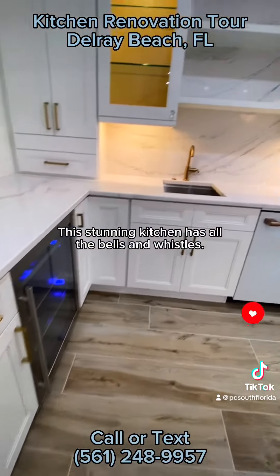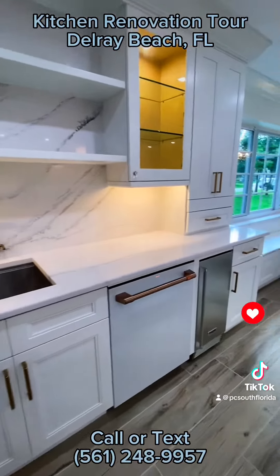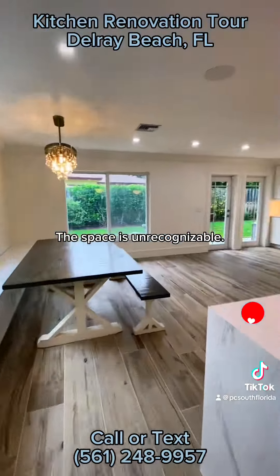This stunning kitchen has all the bells and whistles. The space is unrecognizable.